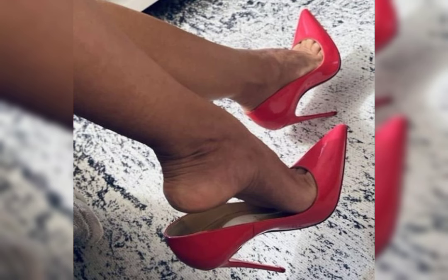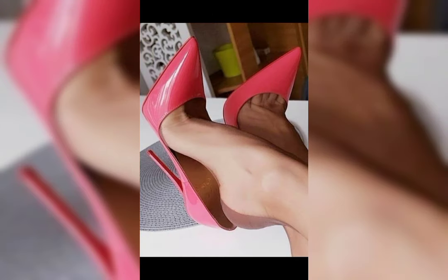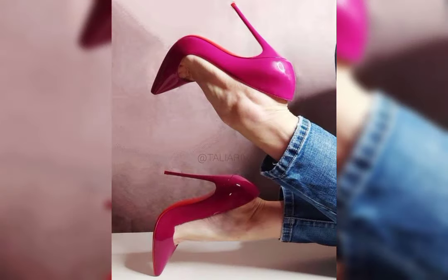If you want to buy these latest beautiful high heels sandals, I will tell you the best websites from where you can buy this beautiful collection of latest high heels.